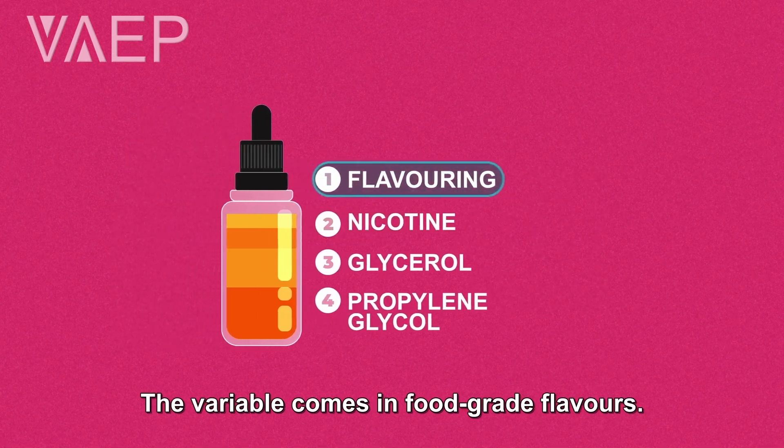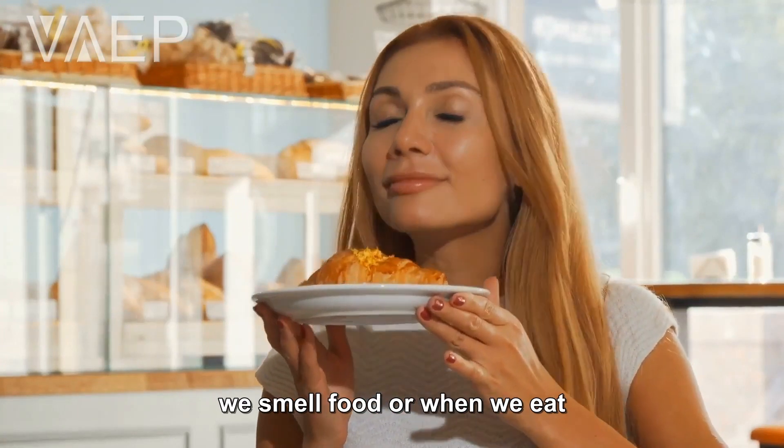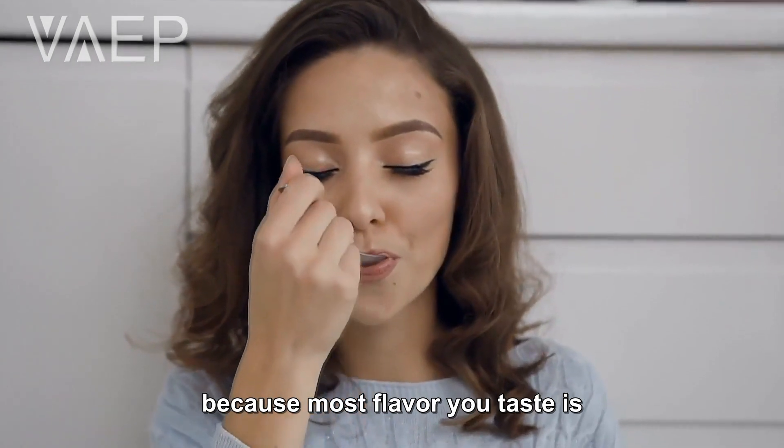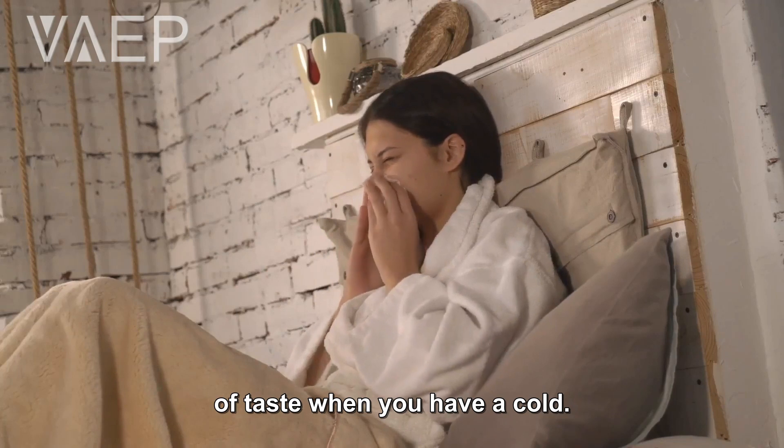The variable comes in food-grade flavors. We breathe in flavors every time we smell food, or when we eat with a cold, because most of the flavor you taste is actually what you smell with your nose. That's why you lose your sense of taste when you have a cold.